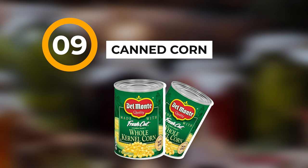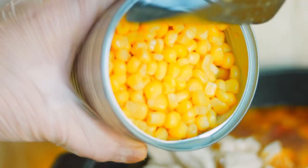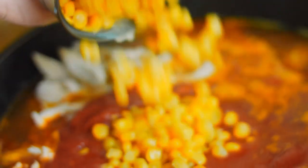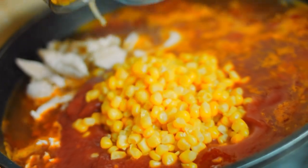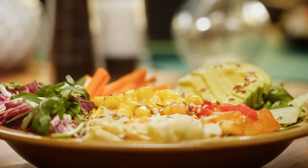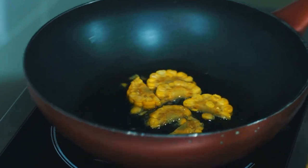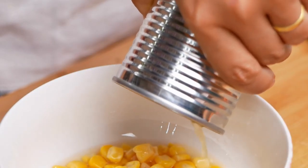Coming in at number nine: canned corn. You can put this in a lot of different dishes — soups, stews, whatever it is. Corn is a filler, and in a survival situation you're looking for fillers, so corn would be a good one.